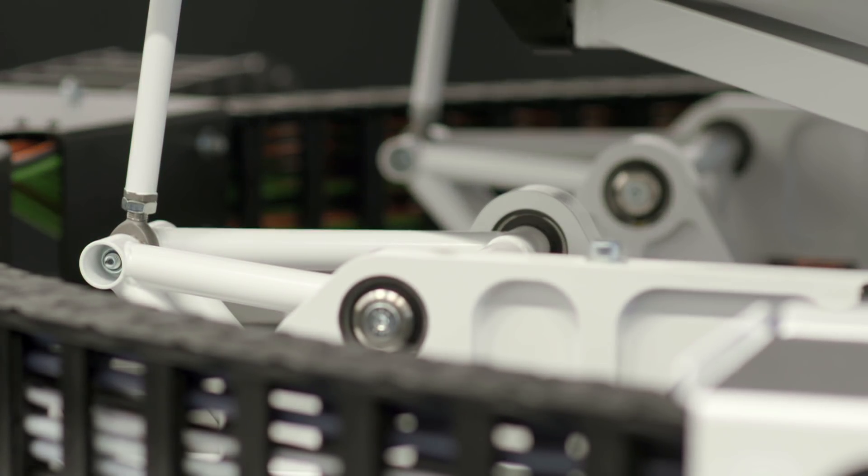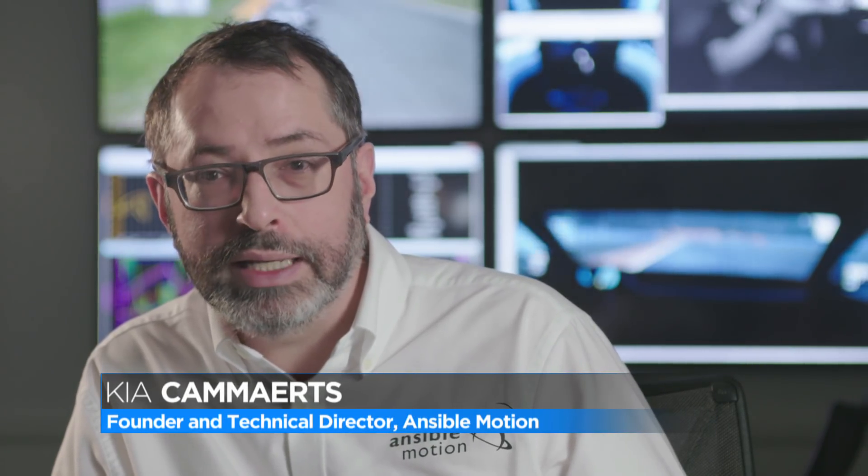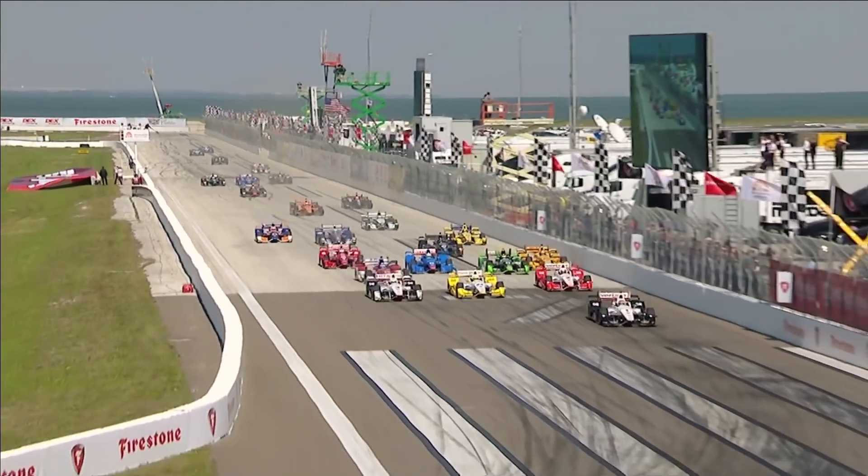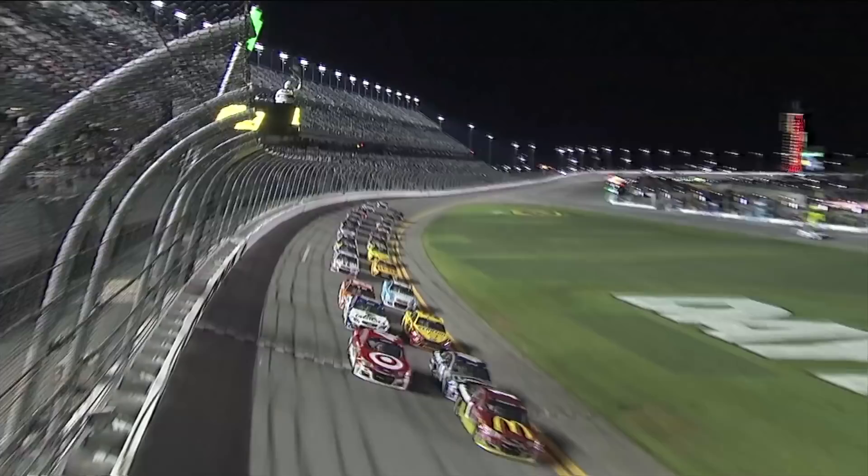We have current customers in Formula One, NASCAR, IndyCar, GT and LMP. So we really cover pretty much the whole of high-end motorsport where OEMs are constructing their own vehicles, and that's the key thing.